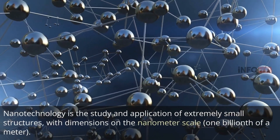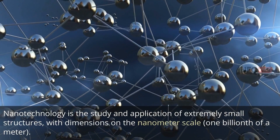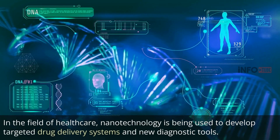Nanotechnology is the study and application of extremely small structures, with dimensions on the nanometer scale. In the field of healthcare, nanotechnology is being used to develop targeted drug delivery systems and new diagnostic tools.